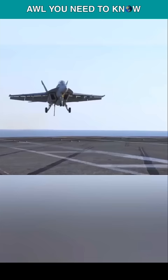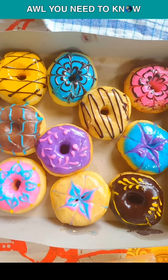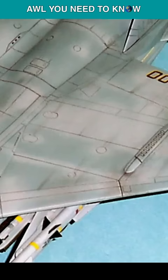If the mighty F-15 Eagle can land with one wing, then why can't it land on an aircraft carrier? Well, McDonnell Douglas offered the US Navy a modified naval version of the F-15,